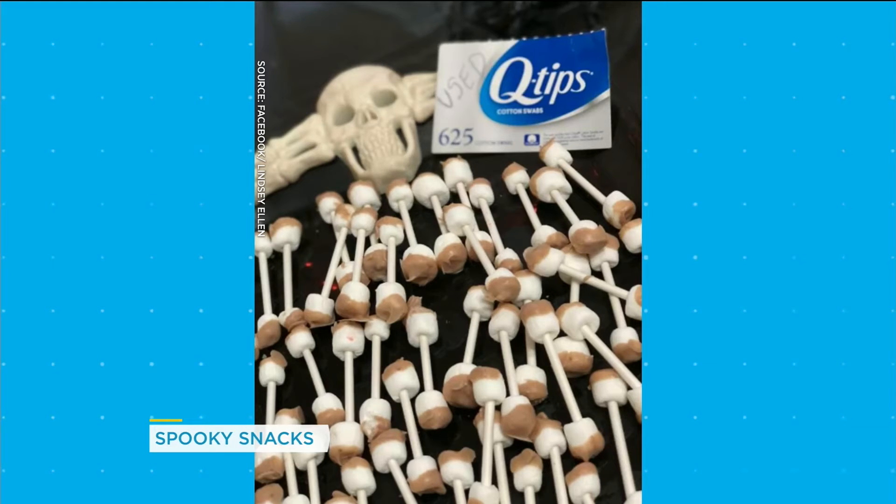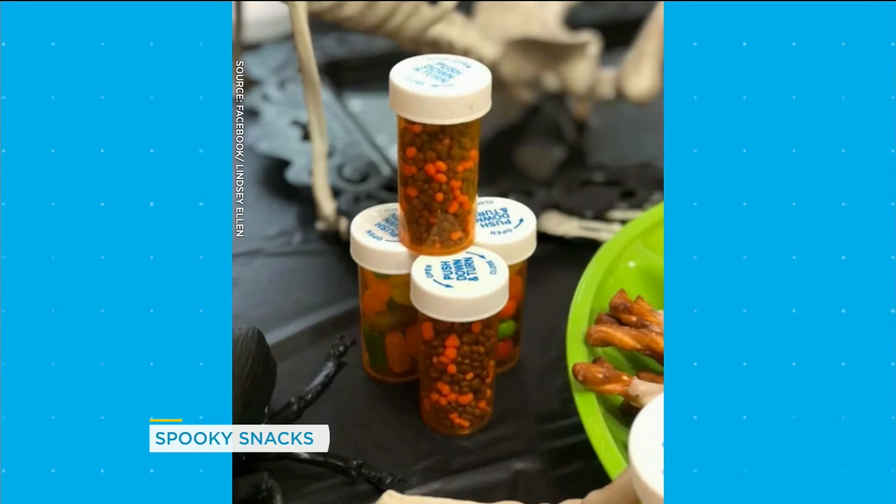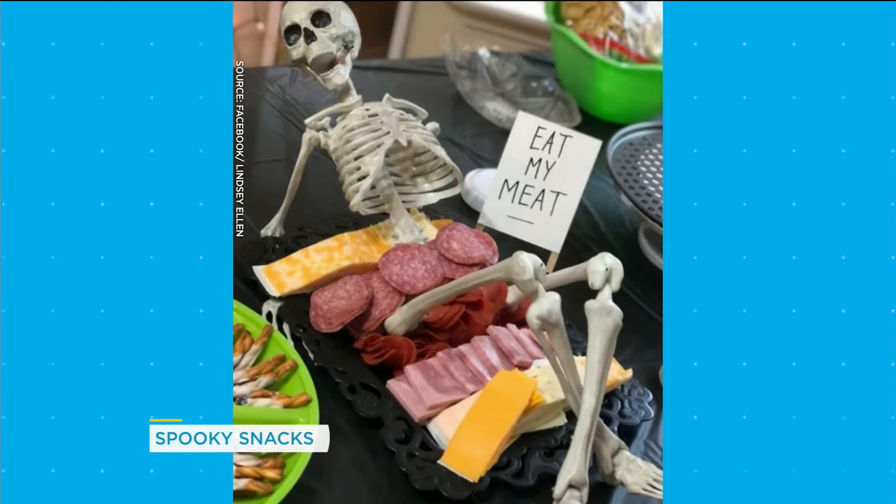Ew — they're used Q-tips? No, they're marshmallows dipped in chocolate. We've also got some prescription bottles filled with candy. Not sure we want to be encouraging that — maybe not advisable.